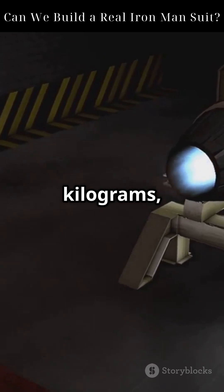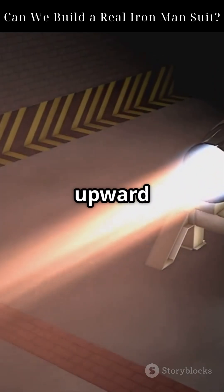If you in the suit weigh 100 kilograms, you need over 1,000 newtons of upward thrust just to hover.